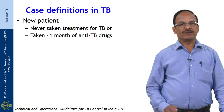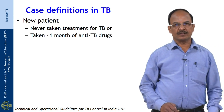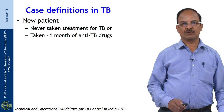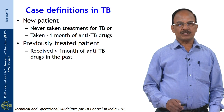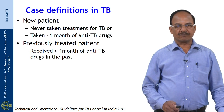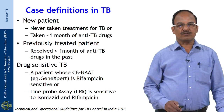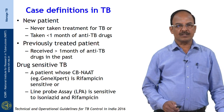A patient is labeled as a new patient if they have never taken TB treatment or have taken treatment for less than 4 weeks. A patient who received more than one month of previous treatment is labeled as a previously treated patient. Drug sensitive TB is confirmed when CB-NAAT shows sensitivity to rifampicin, or line probe assay shows sensitivity to both INH and rifampicin.